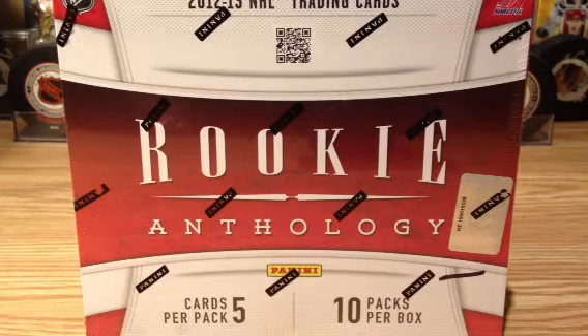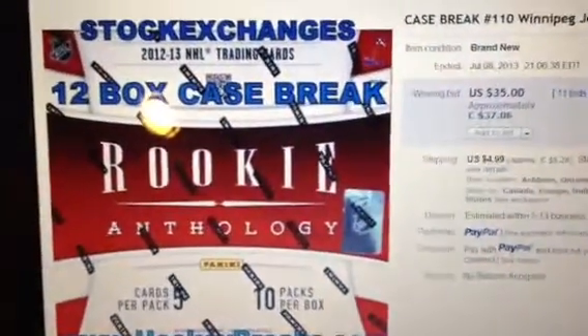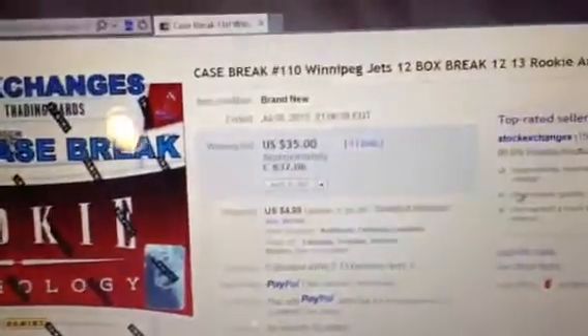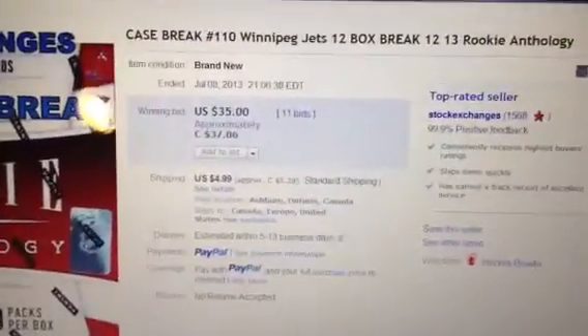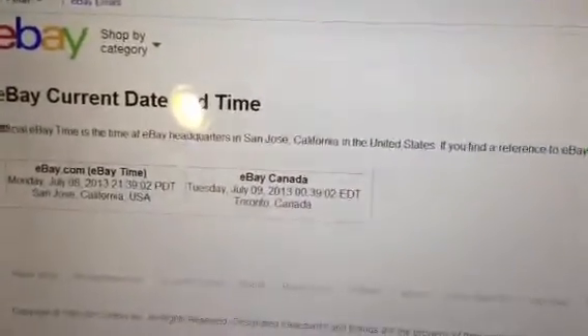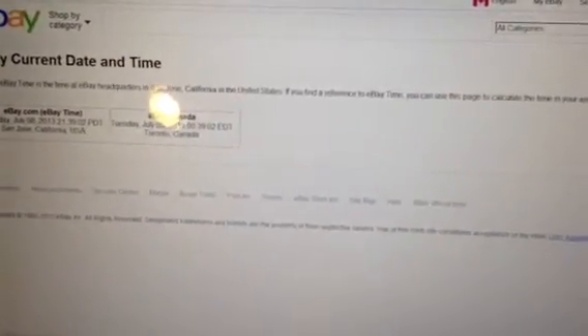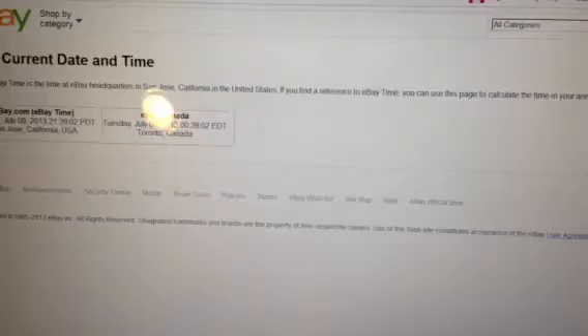Welcome back to Hockey Breaks. We're on case break number 110 and of course we have the case of 2012-13 Rookie Anthology to open. Always great to open this stuff up. We've done about five cases of this so far ever since it came out. So away we go — I guess it's Tuesday morning case break.